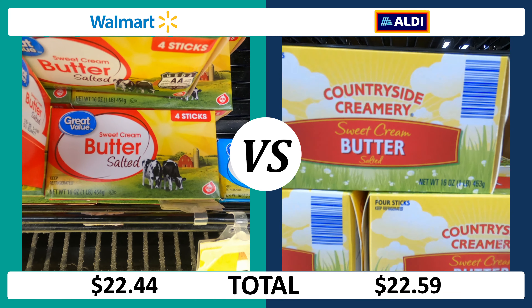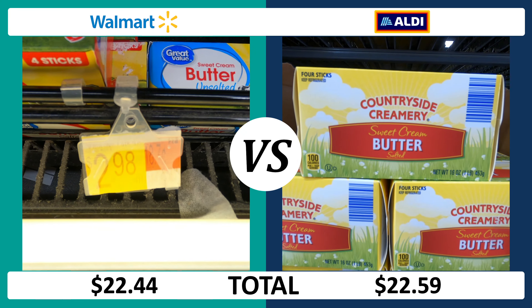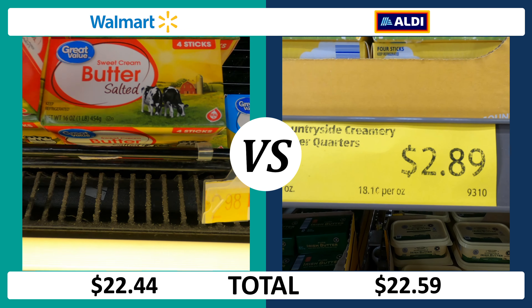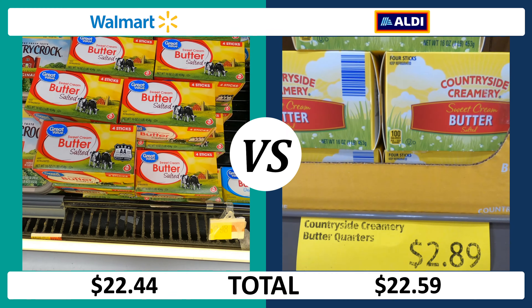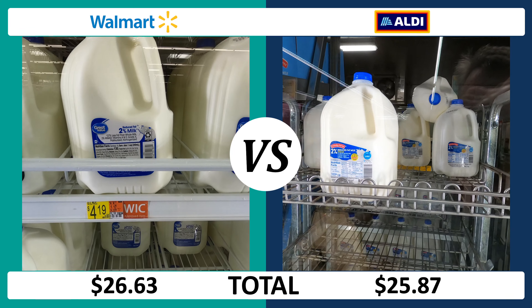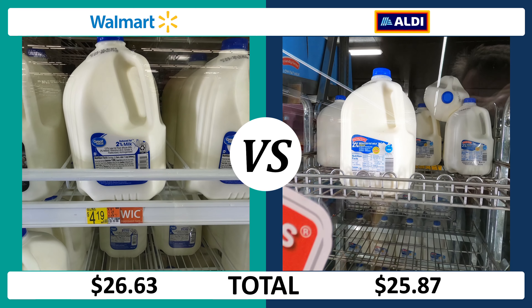First up is a three-pound bag of Fuji apples, and as you can see, $1.28 can be saved by shopping at Aldi. Next, a three-pound bag of oranges is $3.23 at Walmart and $3.99 at Aldi, so Walmart wins this one.